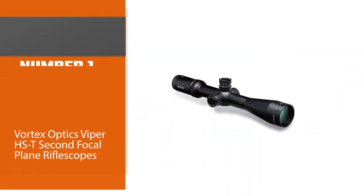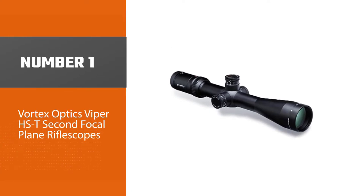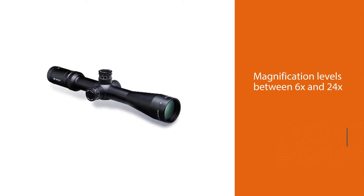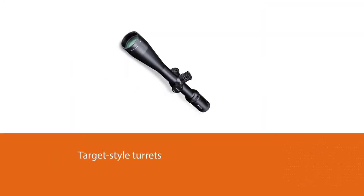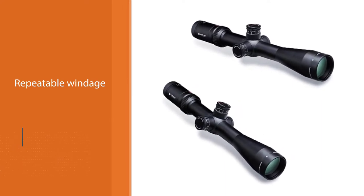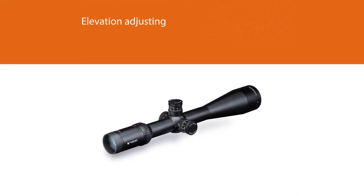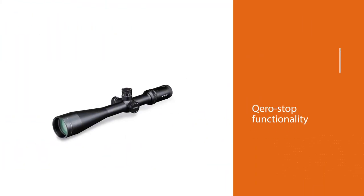Number one, most popular: Vortex Optics Viper HST Second Focal Plane Rifle Scope. This Vortex scope comes from the Viper line and features magnification levels between 6x and 24x, offering astounding versatility in terms of effective ranges. The reticle is well-suited for taking snappy and agile shots thanks to the fast focus eyepiece. This scope also has exposed target-style turrets, perfect for precise and repeatable windage and elevation adjusting. They feature zero stop functionality, and there's an included parallax turret to eliminate that variable for distant shots.